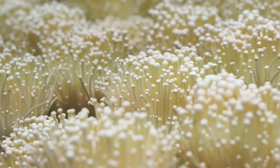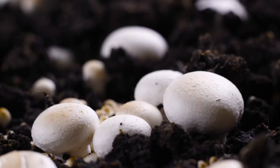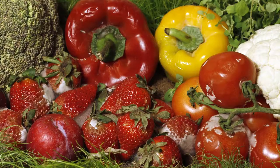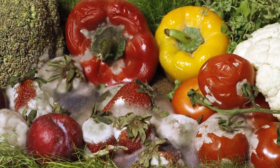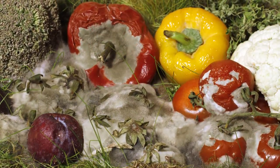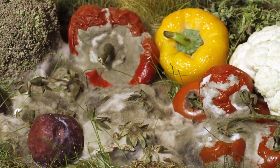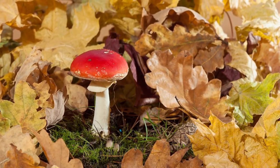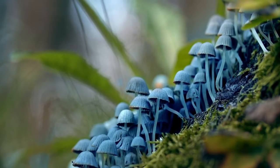Fungi are decomposers. They don't eat other organisms and they can't photosynthesize. They obtain energy by breaking down the remains of organisms and absorb organic compounds from the broken down remains. In doing so, fungi play an important role in nutrient cycling in ecosystems.